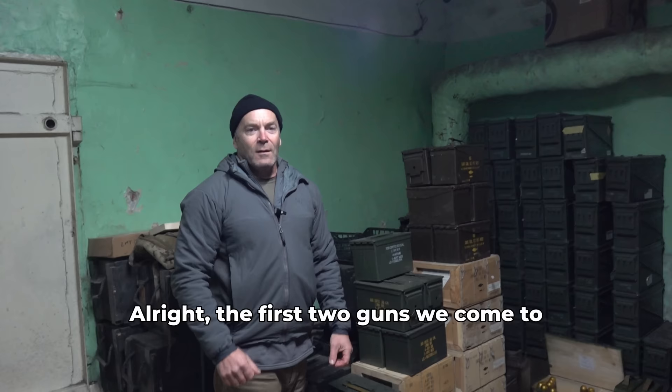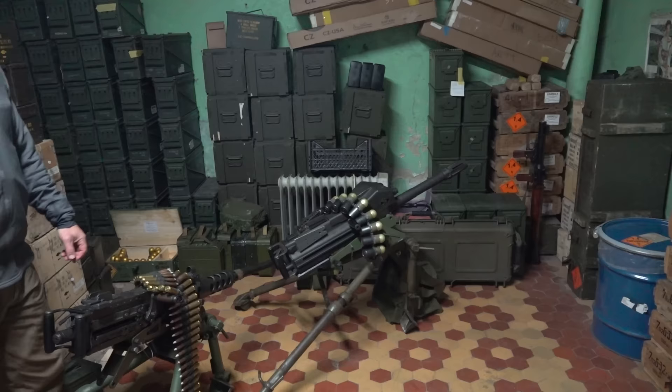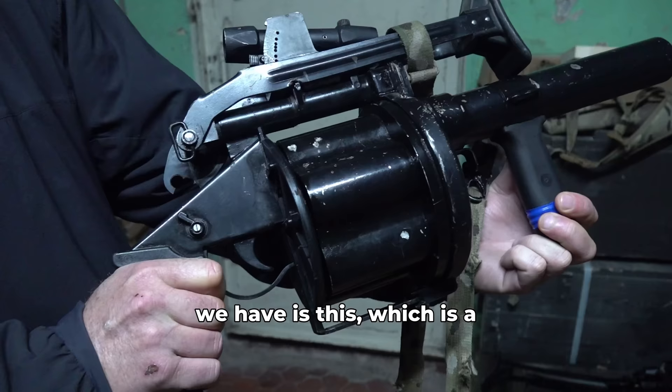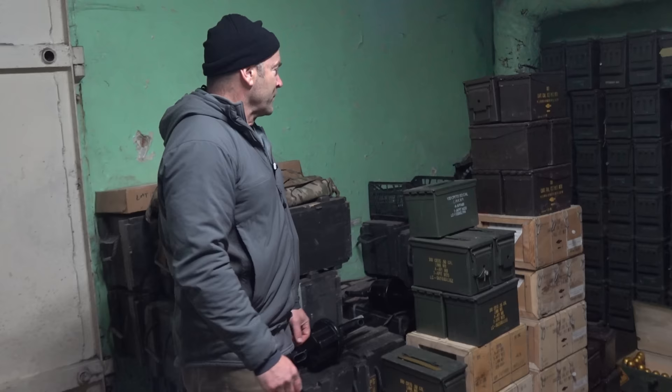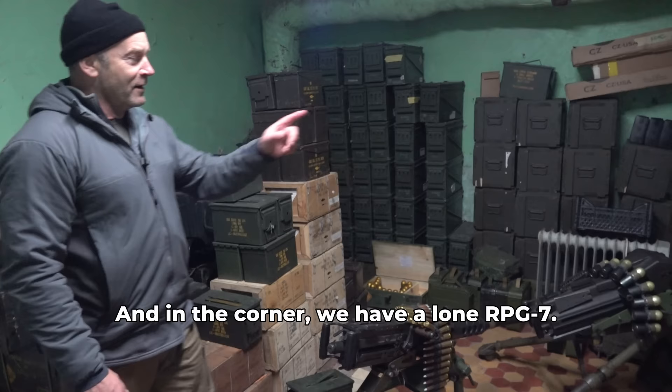The first two guns we come to are in the support weapons room — a good old .50 cal M2 Browning. And right next to it is a Mk 19 40mm automatic grenade launcher. One of the other grenade launchers we have is a Croatian multi-barrel 40mm, and the guys really like this for its lightweight and portability. We also have freedom Easter eggs and .50 cal ammunition all over the place, and in the corner we have a lone RPG-7.